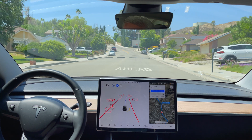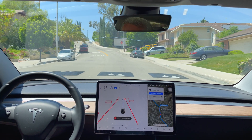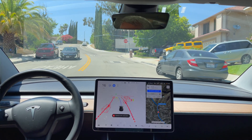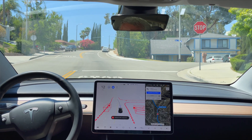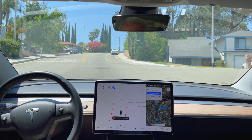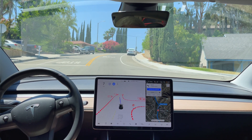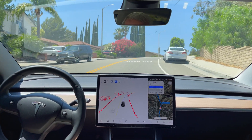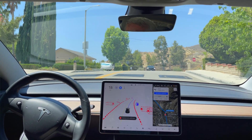Here comes the second set of speed bumps, and slowing down for that on its own. There's the 16. Next stop sign, and proceeding on its own as well. And the final set of speed bumps — let's see if it sees it. Yes, it does. Slowing down for the speed bumps.